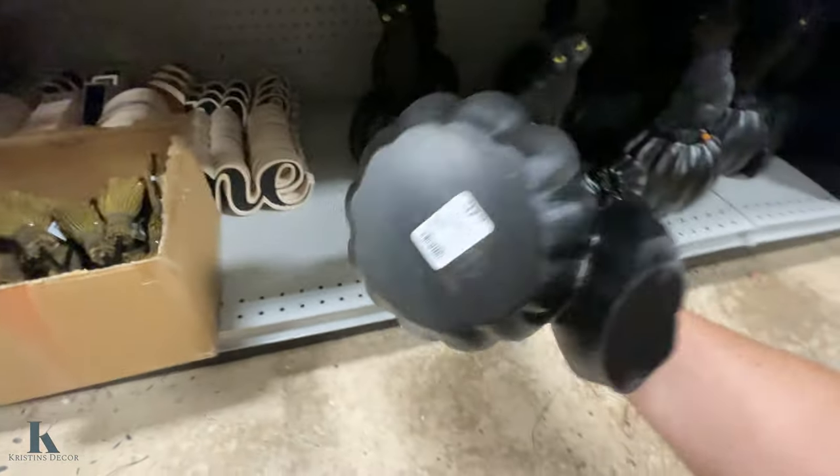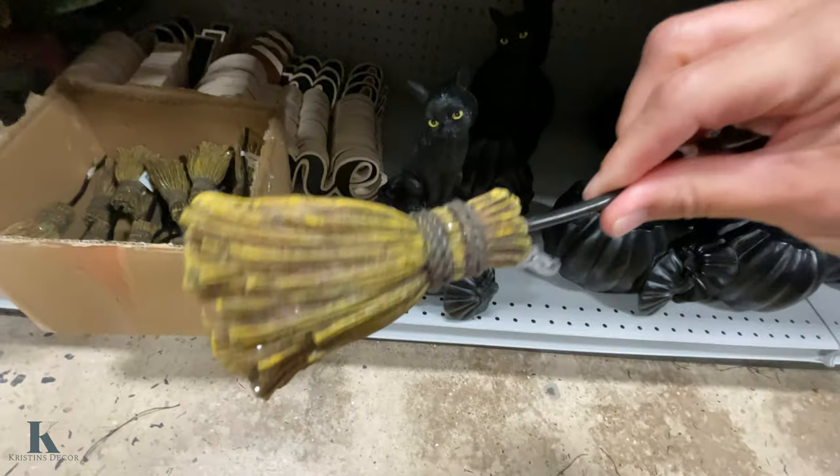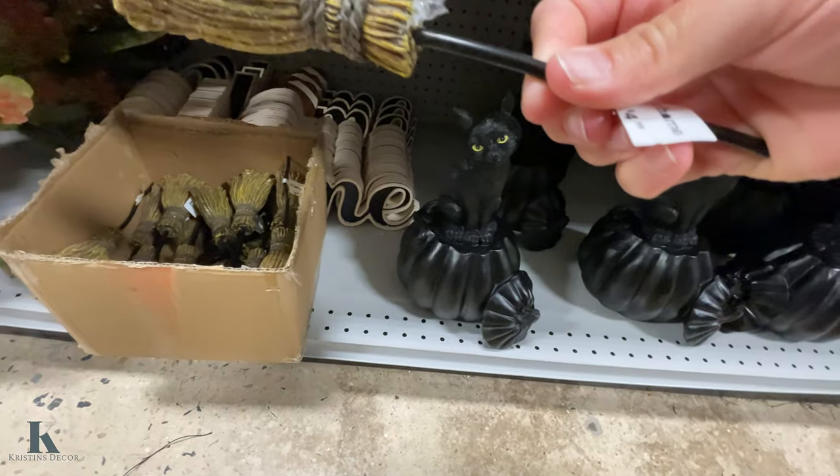Let me go into some Halloween stuff. Looks like Binks — $18. Look at these little brooms, they're $5.